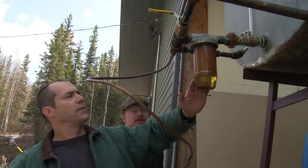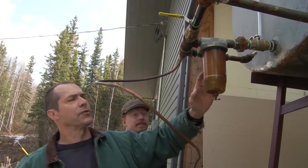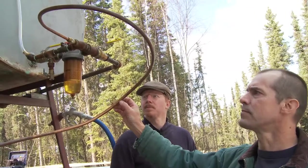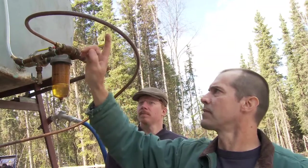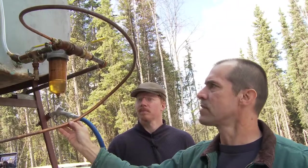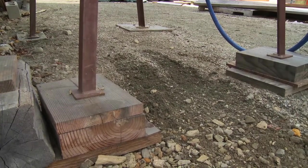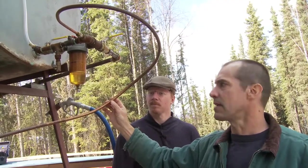And that's followed up by a fuel filter. With the shutoff valve, that allows us to service the fuel filter and put a new filter element in it periodically. This line is installed — you can see it's got a big loop in it. They put a little spiral or loop like this so that the tank can be on ground that's going to move a little bit, since it's not on the same ground as the house, and this gives it a flexible connection to the house.